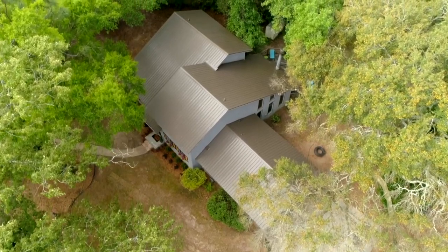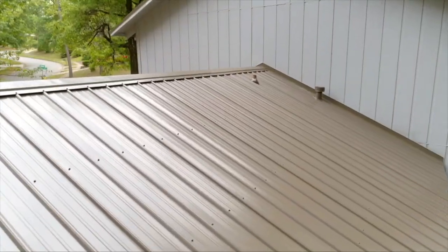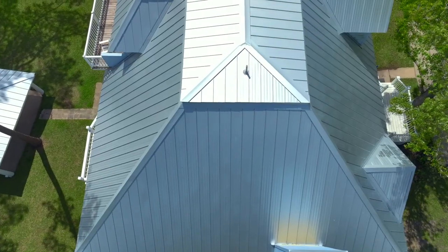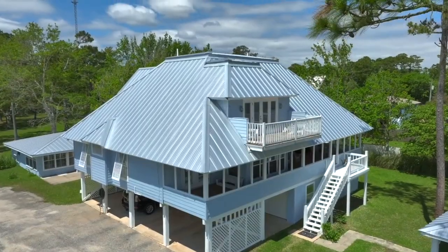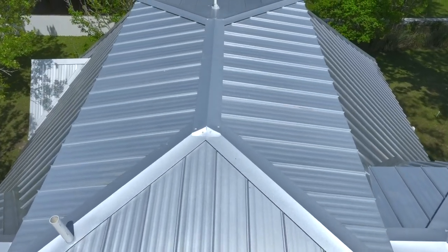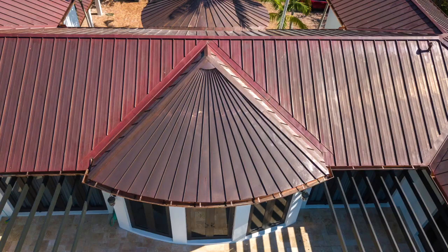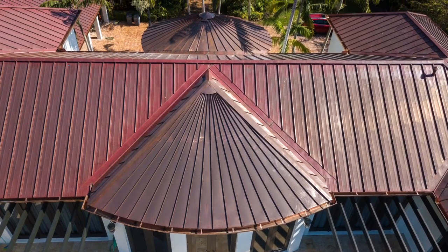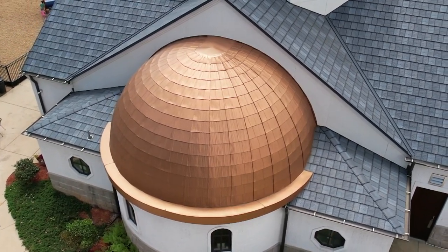Galvanized steel is one type made by using a layer of zinc to protect an inner layer of steel from corrosion. Galvalume is similar to galvanized, but instead of using zinc, it offers a protective combination of aluminum and zinc, making it an outstanding option. Aluminum is also a great choice, especially for coastal climates, and copper and zinc are stunningly beautiful, often used for high-end projects and to highlight architectural details.